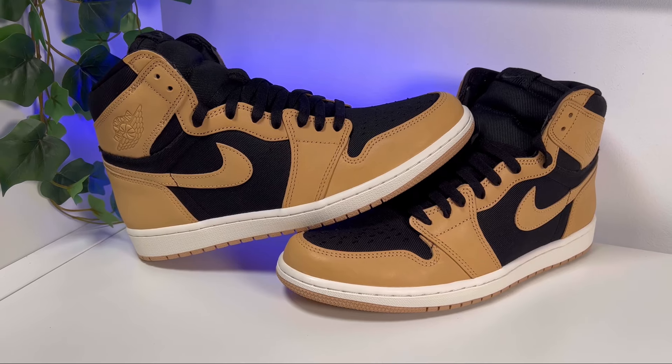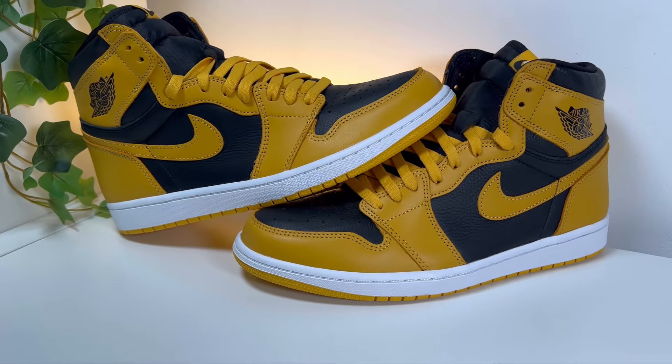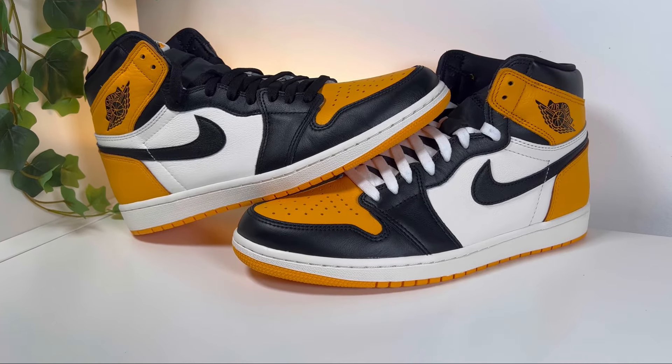Following past releases for this Air Jordan One High OG like the Vancetta Tans, the Pollens, or even the Taxis, in today's video we're gonna have a look at the latest one which dropped here in the UK in the first half of January.